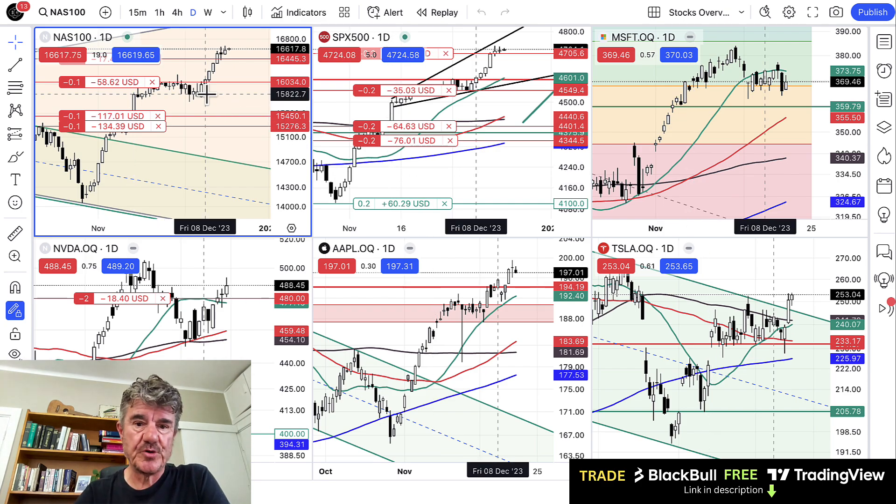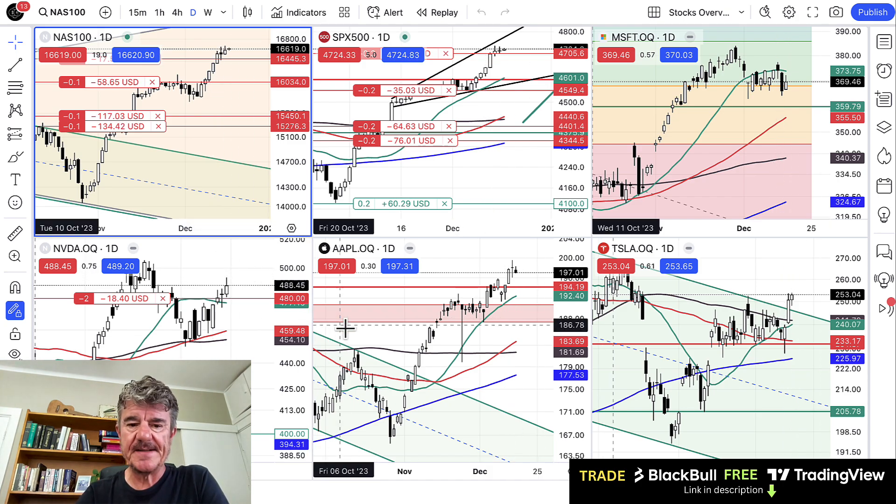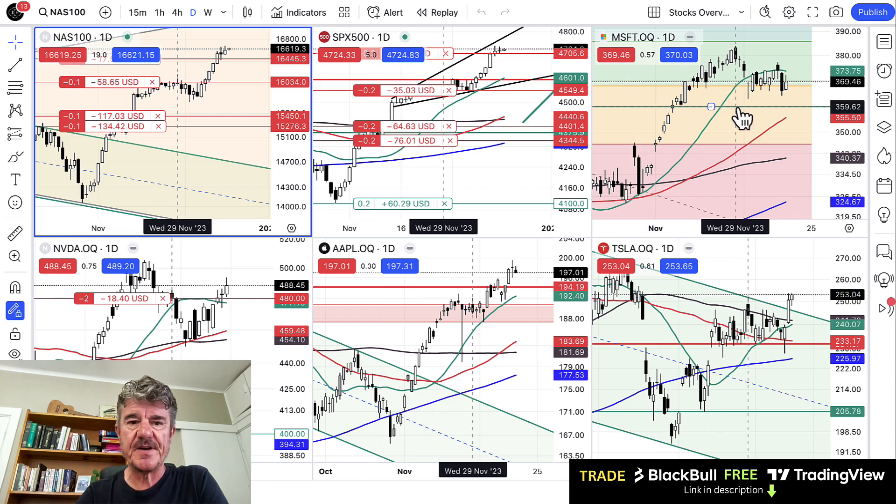Going across to stocks — we're short on the Nasdaq as well as short on the US 30 or Dow Jones. We don't have a position on Nvidia — we took some profit on that and closed the rest at break even. I'll be looking to sell Nvidia, Apple, Tesla, and Microsoft perhaps a little bit later on, but for the moment I think we've got enough on our plate with short Nasdaq and short US 30.